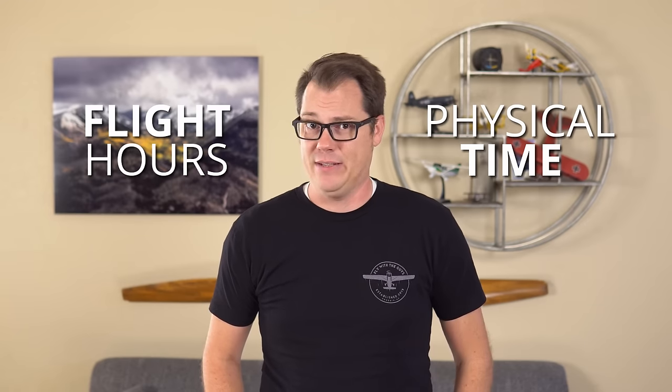So when we say the fastest way to get your private pilot license, we really mean both flight hours and physical time — like weeks and months. These two items drive overall savings and really go hand in hand. The longer you stretch out your physical time, the more hours you'll need. But if you fly more frequently, you'll use less flight hours because you quickly build skills and stay proficient.